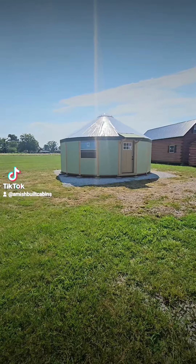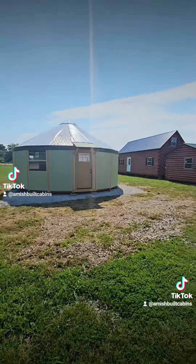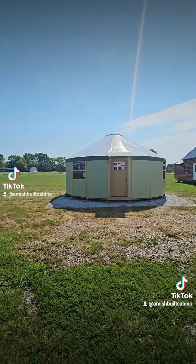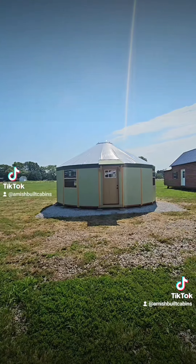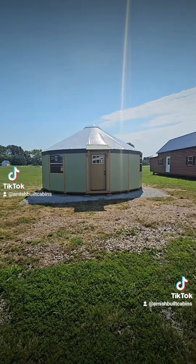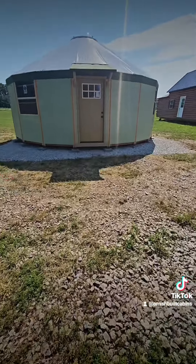This is a brand new luxury yurt, 25 foot in diameter. This thing's built like a tank. This is part tent, part cabin, but more cabin than tent. It has solid walls, solid floors, structurally sound. This is fully insulated — folks are living in these things year round.